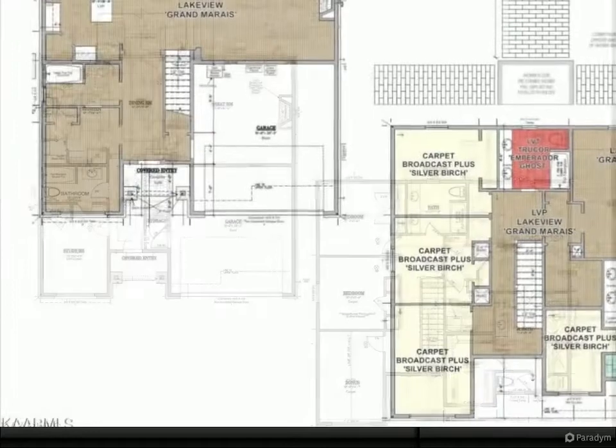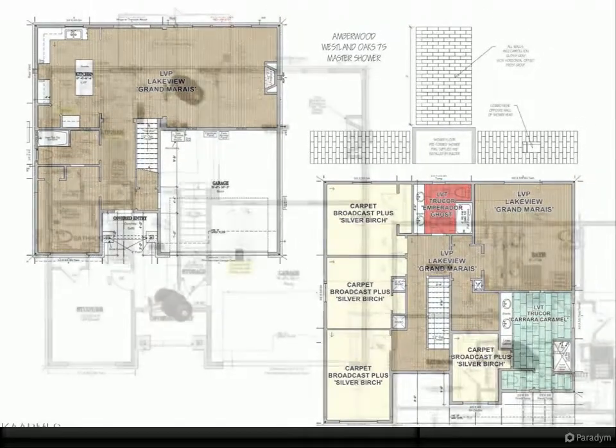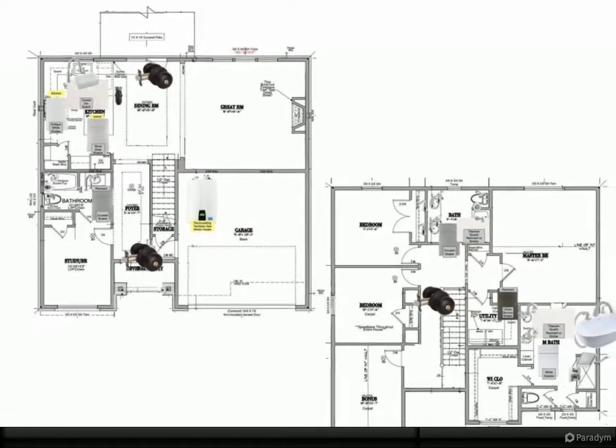Garden tub, bonus room plus two other bedrooms upstairs with full bath. Utility room with base cabinets for storage and folding counter. Upgrades incorporated include tankless water heater, pull-down attic steps, tiled full baths, and granite tops on vanities.